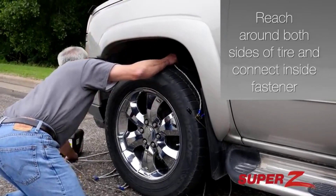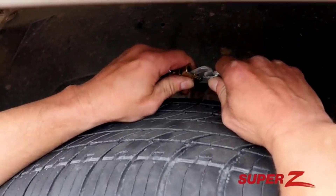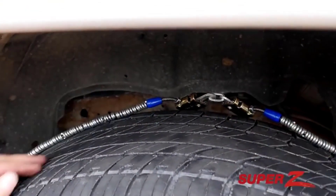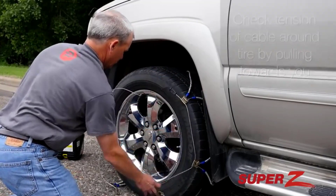Winter brings a lot of challenges for many people. Aside from the chilling temperature, it also becomes harder to drive. Snow on the ground will make the driving condition different, and there are risks that are involved. With this, there is one thing that can help: the use of the best tire chains.